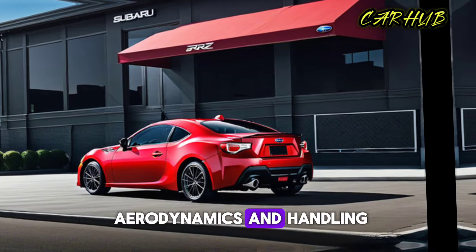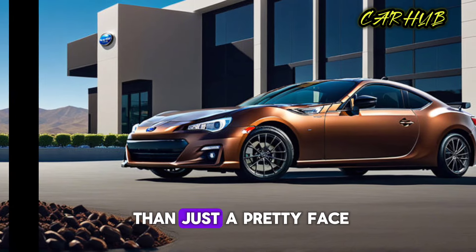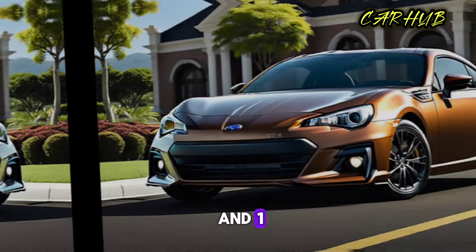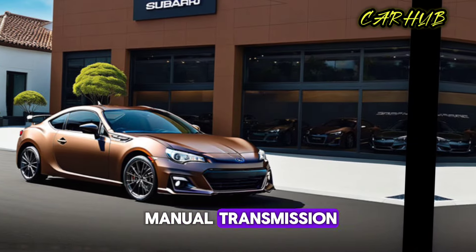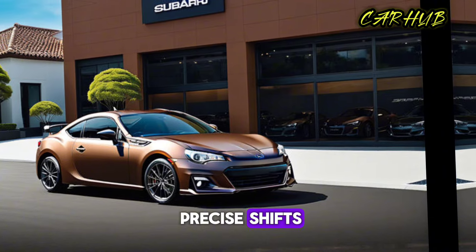But the 2024 Subaru BRZ is more than just a pretty face. Under the hood you'll find a 2.4-liter naturally aspirated boxer engine that produces 228 horsepower and 184 lb-ft of torque. This engine is paired with a six-speed manual transmission, which provides smooth and precise shifts.